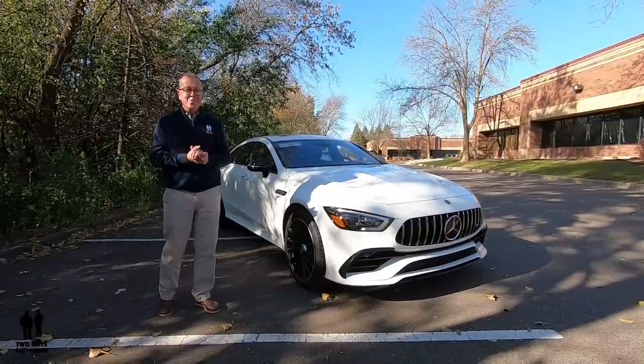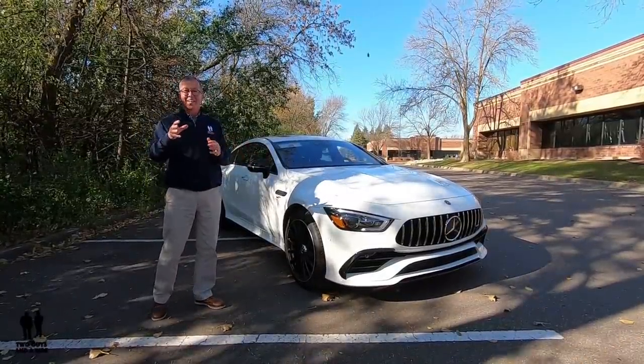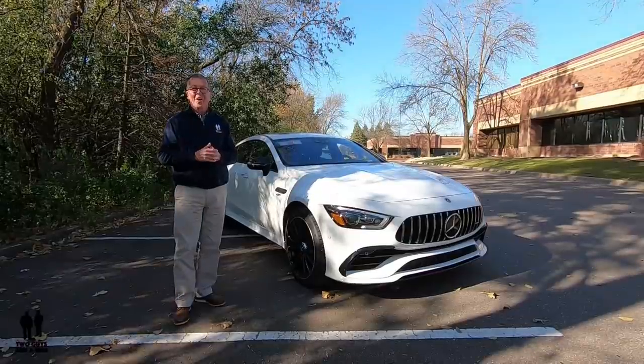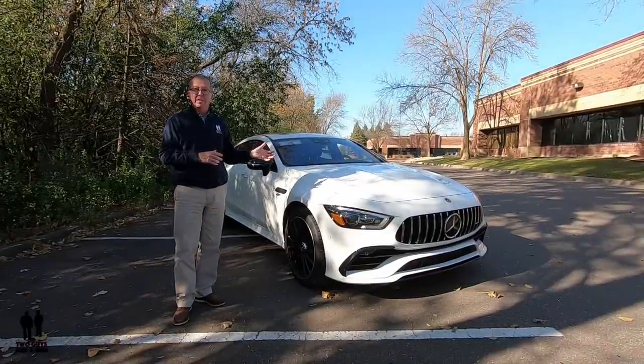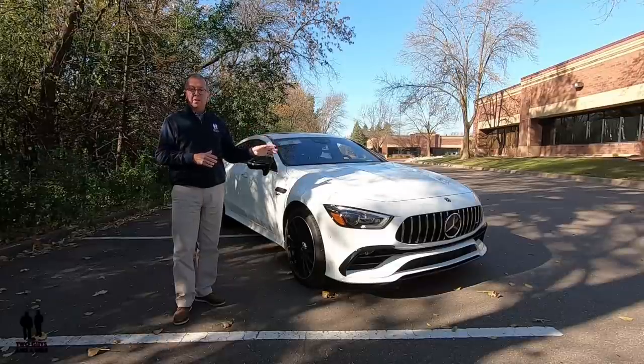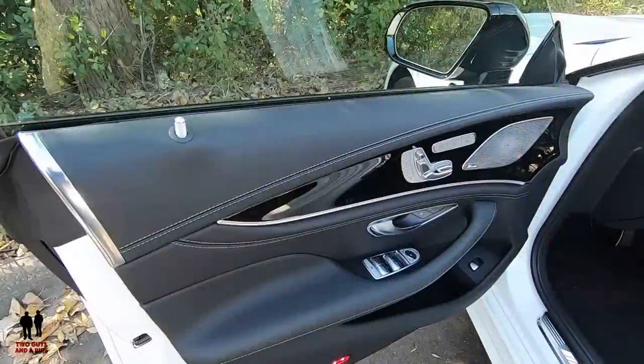That's my part, folks. Coming up next, Nathan's going to take you for a tour of all the technology built into this car and show you the details on the interior of this absolutely beautiful vehicle. So, we're going to hand it over to Nathan right now.